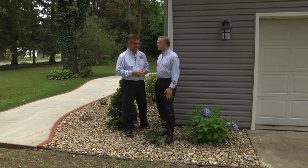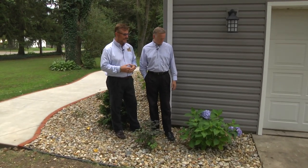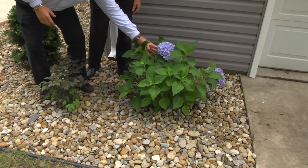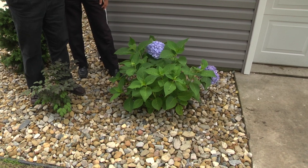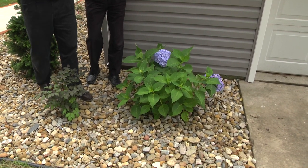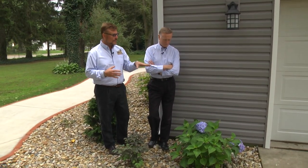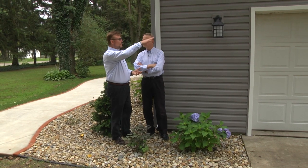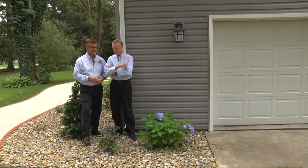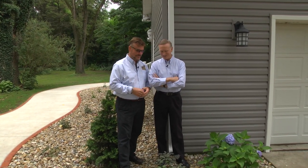Here we have one of our beautiful hydrangeas. I love the gorgeous huge blue flowers it's producing, and this not only blooms now, it'll continue blooming — you can see some new flower buds starting to appear. We've positioned it here because it only gets to be about three or four feet in height and the same in width, to keep it below the base of the light fixture. Blue is always a rarity in your landscaping, so for that reason it's prized.